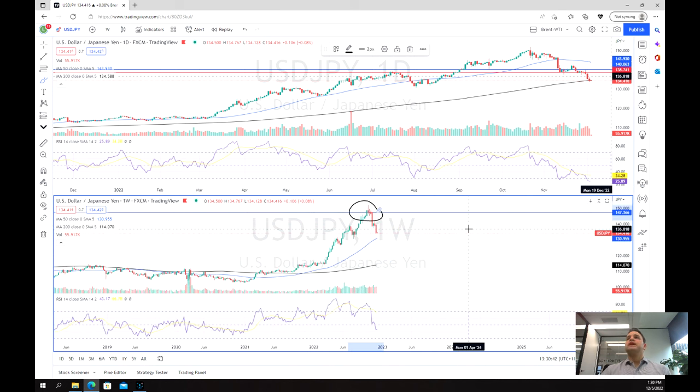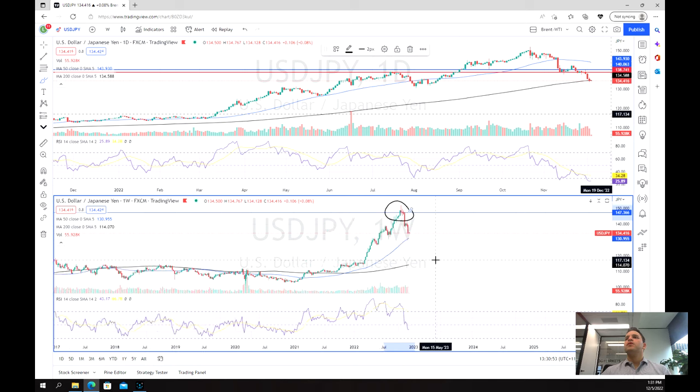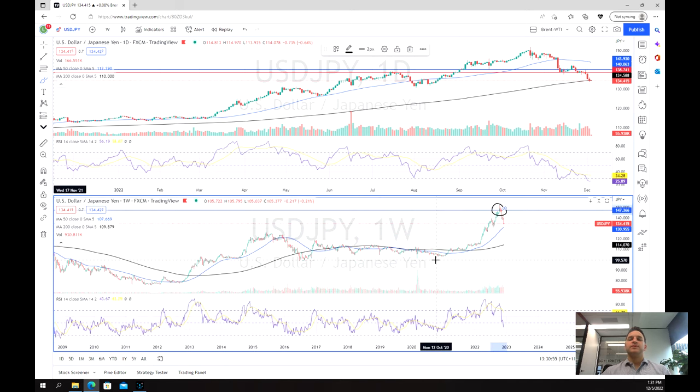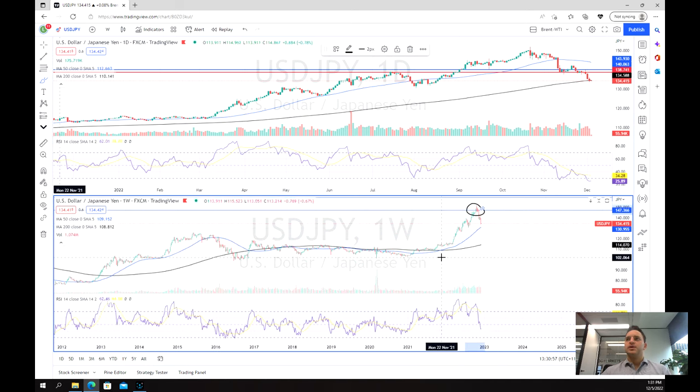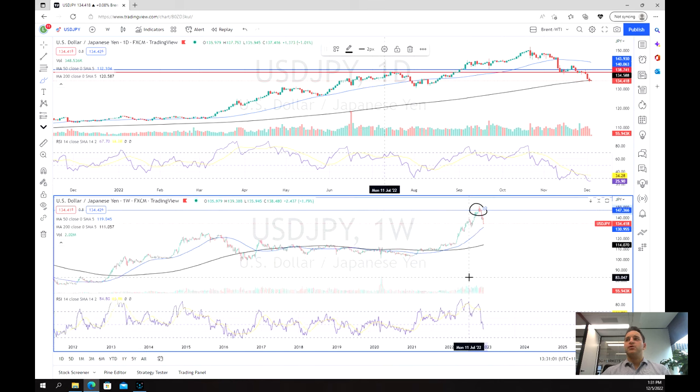What this indicates is perhaps there's been a move towards more growth type of assets, and money is not just flowing into safe things and the greenback. So now the question remains: the Japanese yen has been so oversold and the USD/JPY has been really overbought and overextended.